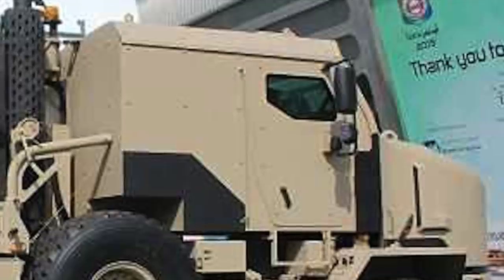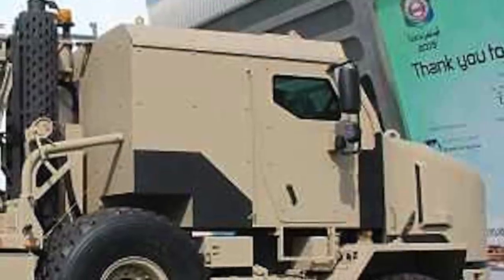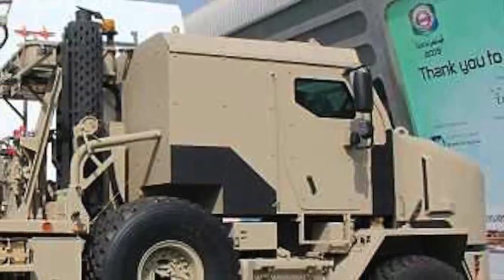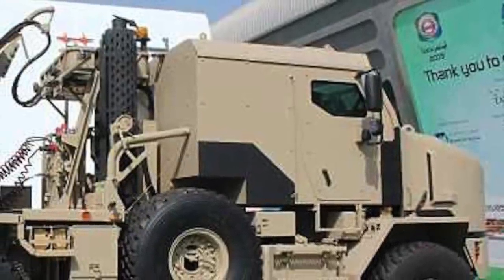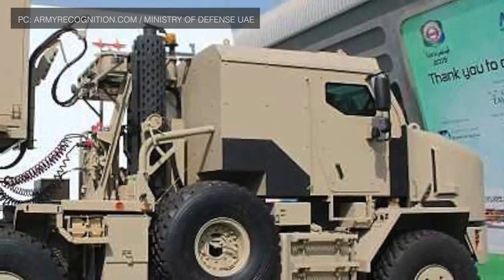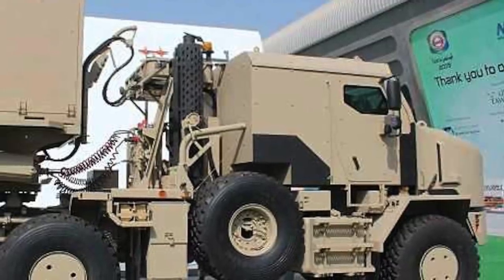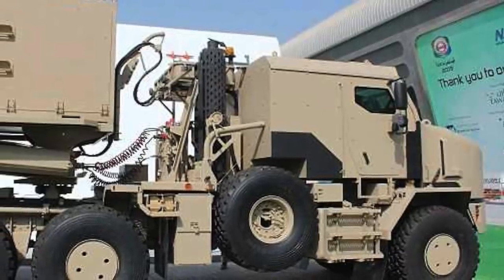The rocket system's trailer is towed by an Oshkosh Defense 6x6 Heavy Equipment Transport truck. The HET is motorized with a Caterpillar C18 engine, which is an 18.1-liter, 6-cylinder, in-line turbocharged and after-cooled diesel power unit that can produce 700 hp and 2,576 Nm torque at 1,300 rpm. The vehicle provides enough power for the whole assembly to reach a speed of 80 km/h on tarmac surfaces and 38 km/h on a 2.5% gradient.